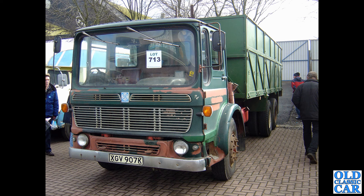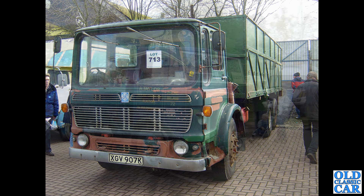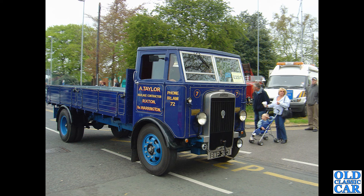Now we're at an auction many many years ago, about 2005 I think, over at Donington Park — there was a commercial vehicle auction. We've got XGV 907K, dating to 1972, an AEC Marshall but Leyland-owned by this point in time, hence the Leyland badge on the front and the Leyland Ergomatic cab. Next, the Sandbach Transport Festival.